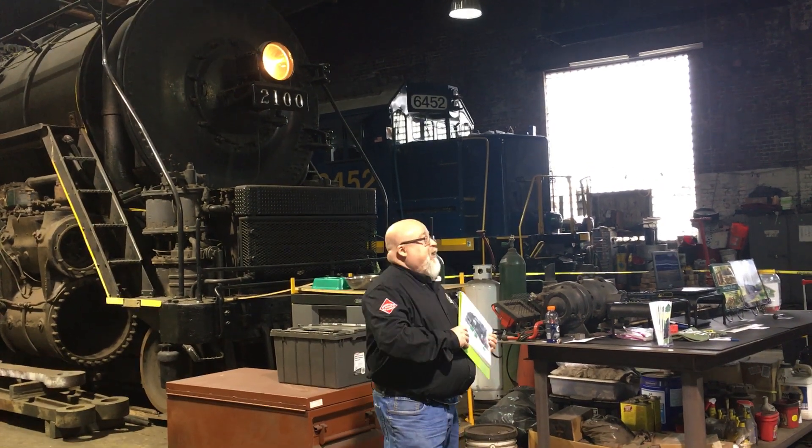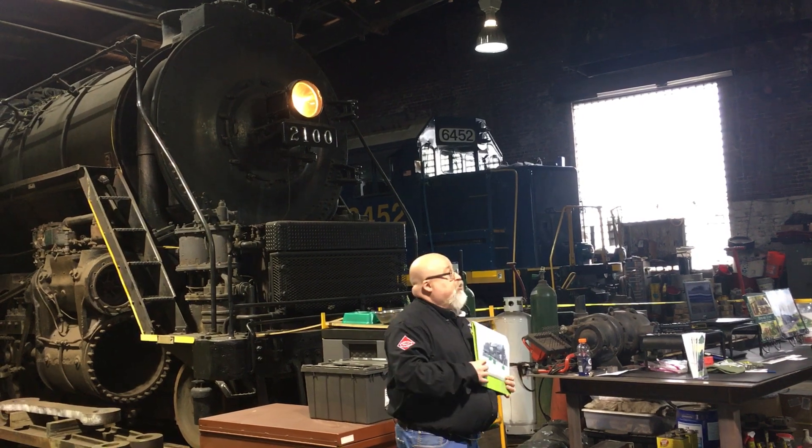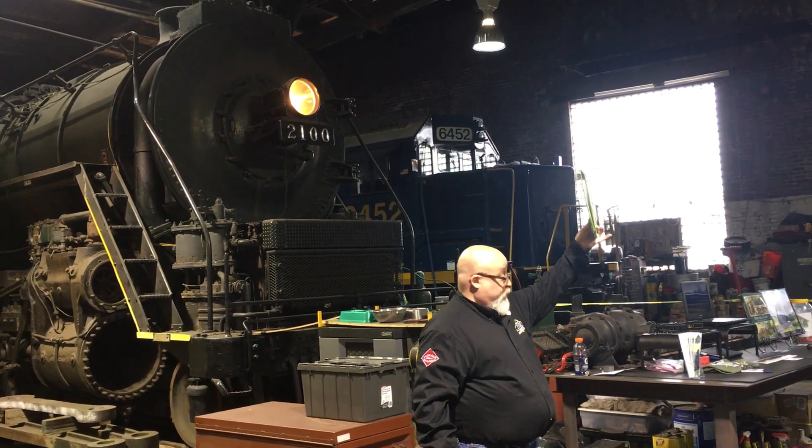Welcome everybody to Reading T1, locomotive number 2100. This locomotive actually started out life in 1923 as a much smaller locomotive.